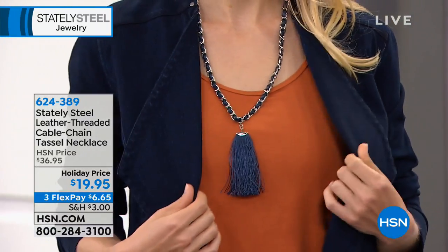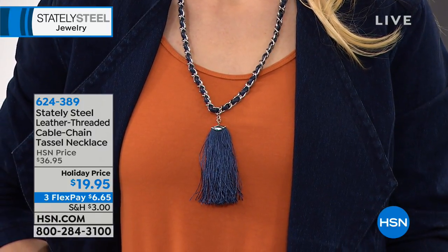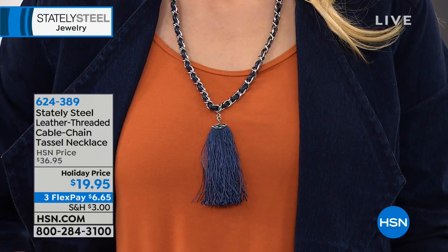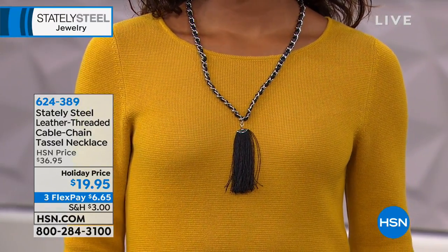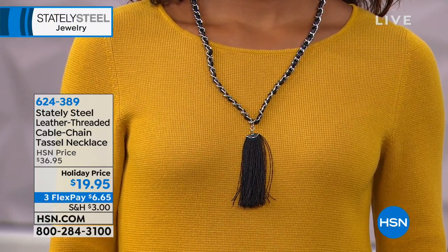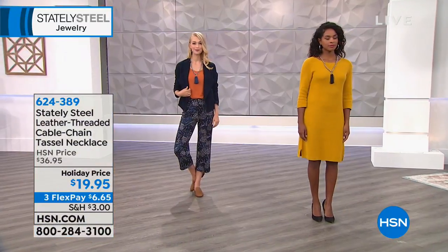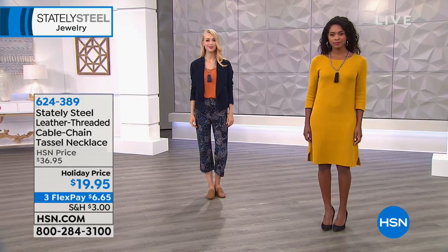It's a great way to take advantage of FlexPay — interest-free payments on any major credit card or debit card. Where it says three FlexPay, $6.65 — you can choose to pay $6.65 today and we'll send this beautiful leather-threaded cable chain tassel necklace to you. It's $19.95 and we've got two different colors. Angela is wearing that navy blue and Donya is wearing the black.